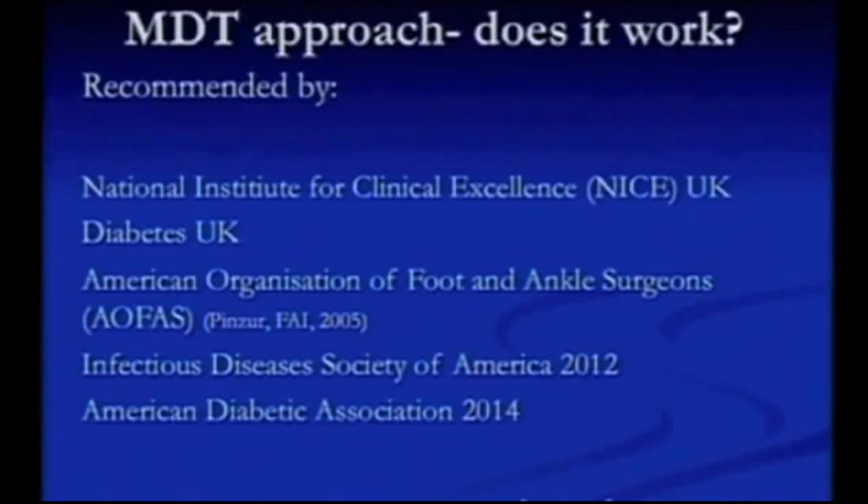Does it work? Here are some of the bodies that recommend an MDT approach: Diabetes UK, NICE UK, and American organisations. These are organisations that wouldn't recommend something if it didn't work and if it wasn't value for money.